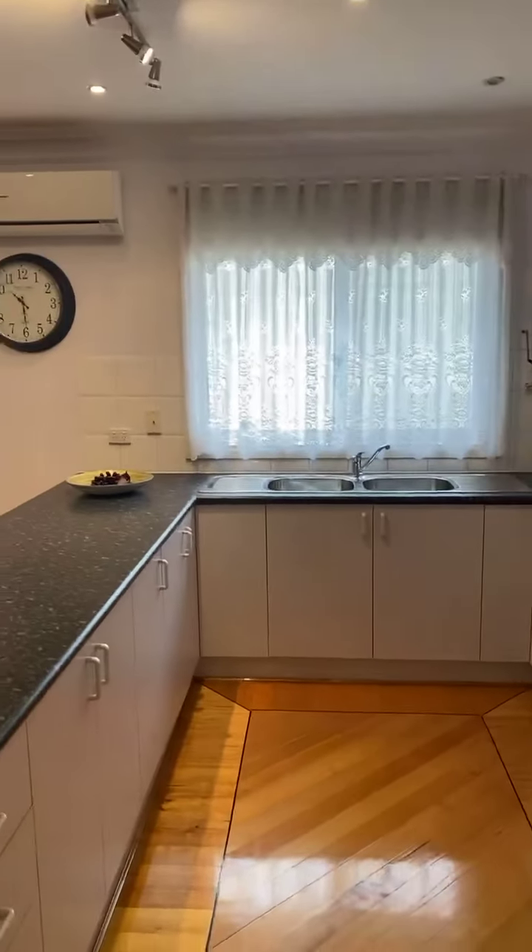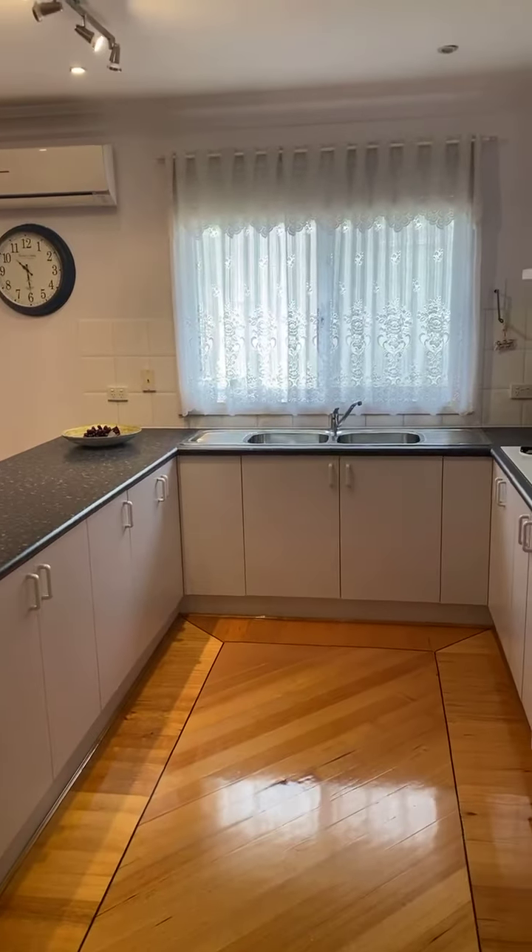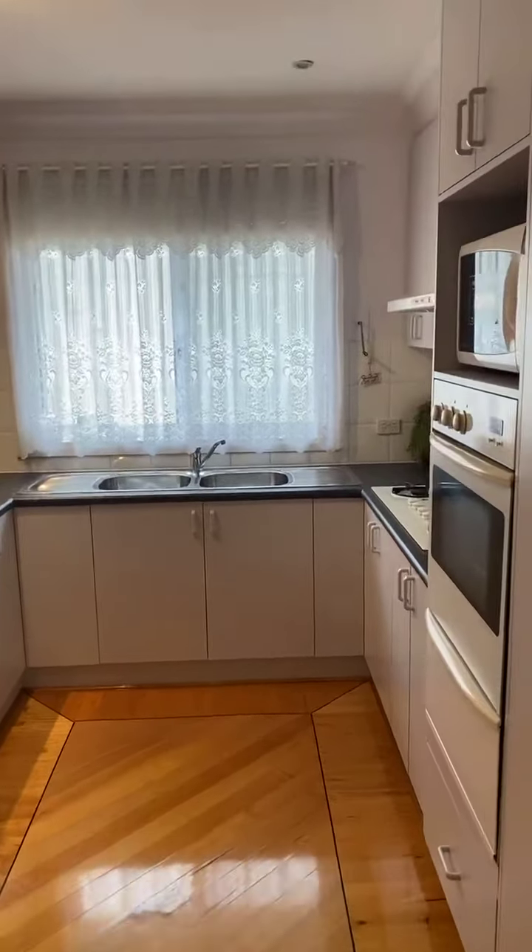This is a nice and spacious kitchen — amazing, clean and tidy.